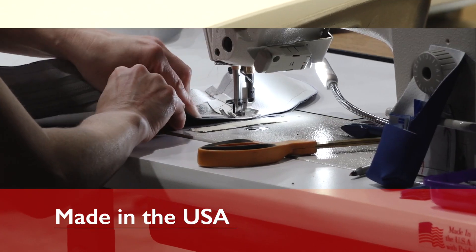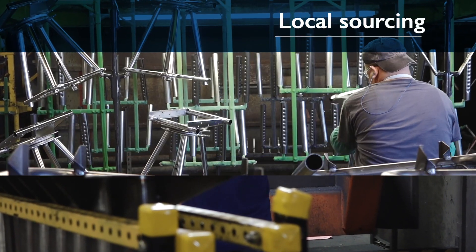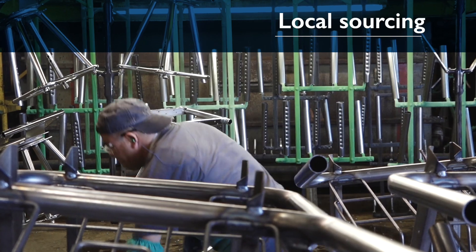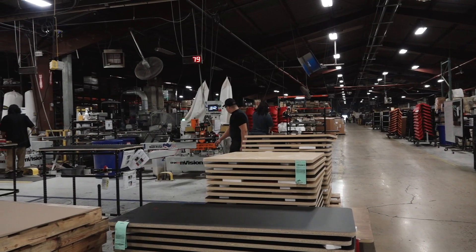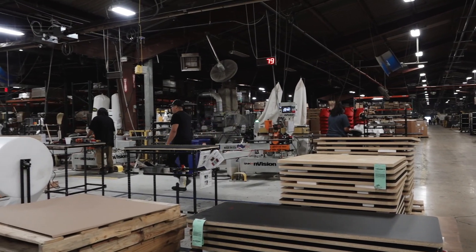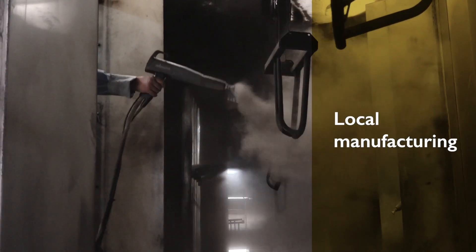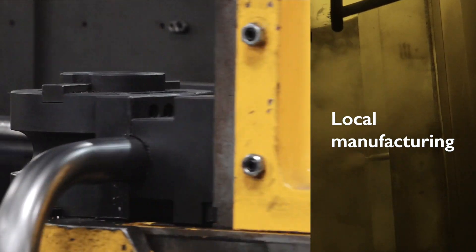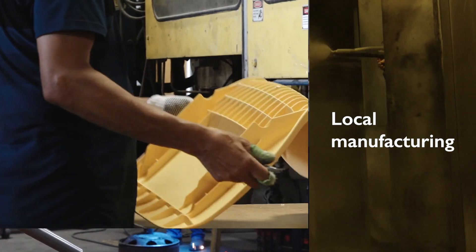96% of our products are made in the USA, not just assembled here. Our manufacturing process starts with sourcing raw materials locally. In our 250,000 square foot facility in Temple, Texas, we bend, paint, chrome, mold, laminate, cut, bond, and rivet every part, every product.